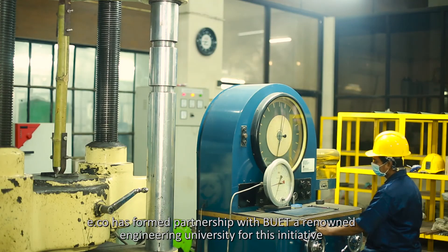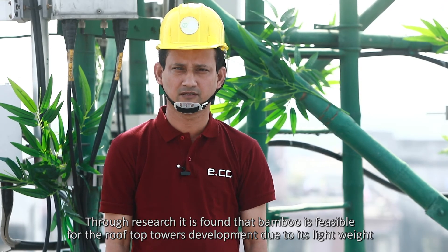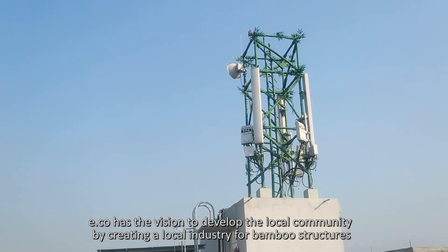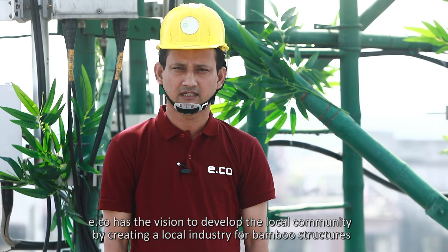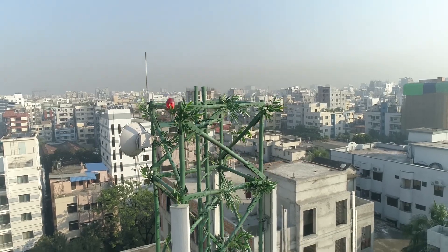e.co has formed a partnership with BUET, a renowned engineering university, for this initiative. Through research, it was found that bamboo is feasible for rooftop tower development due to its light weight. e.co has a vision to develop the local community by creating a local industry of bamboo structures.